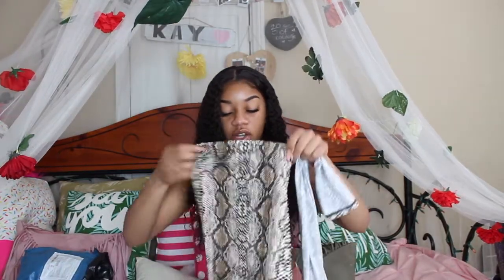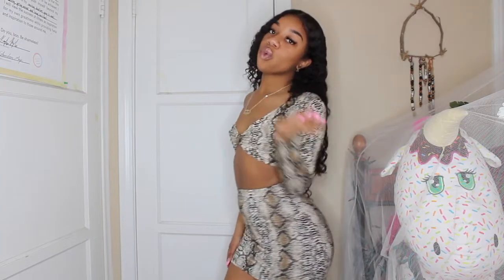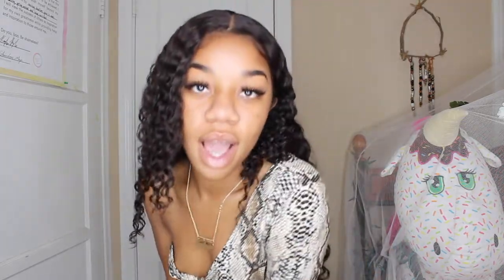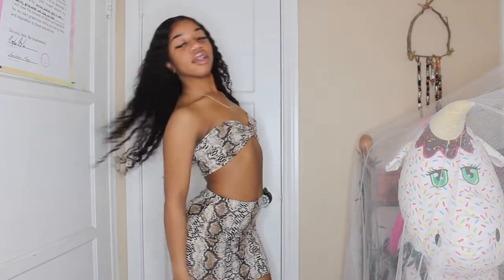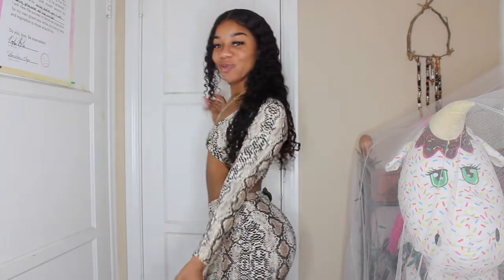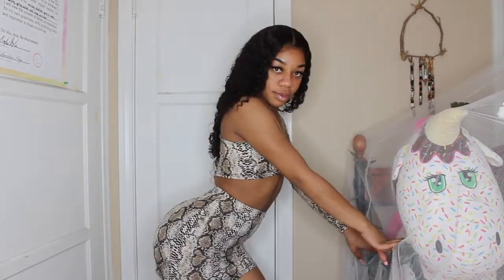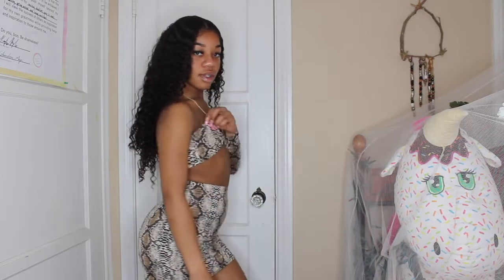This outfit is also from AliExpress and I also took a picture in it. So basically it's this snakeskin two-piece. It is a one-shoulder top and then it has this fabric that makes it like a little bralette. And then it's just really cute with the matching skirt that is also snakeskin. It's bomb and I love it. And y'all love it too.